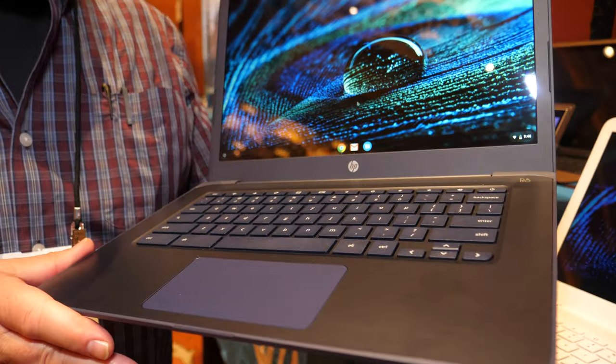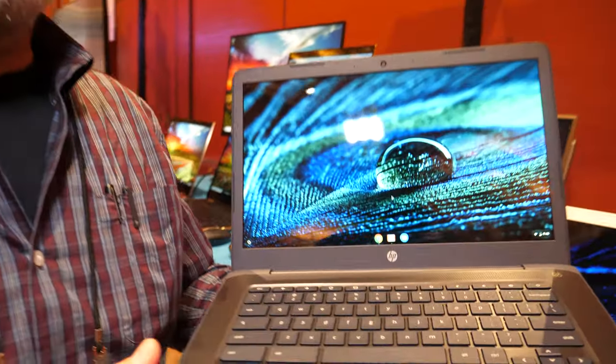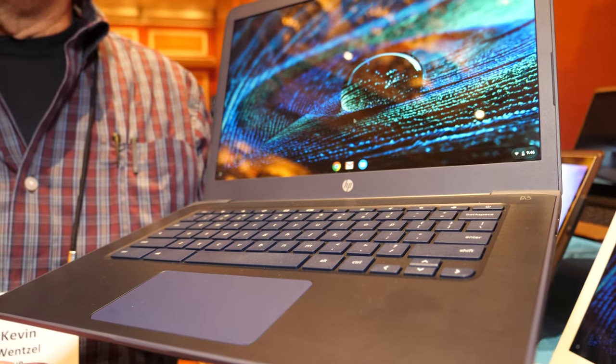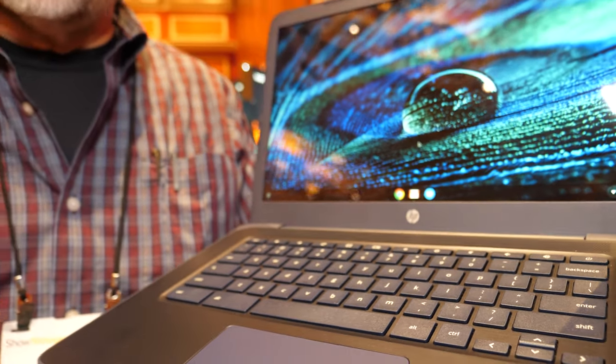I'm Kevin Wenzel, HP's Technical Marketing Manager for consumer PCs. The machine I got to show you today is the world's first Chromebook using an AMD CPU. Now that doesn't mean a whole lot to most users, but up to now we've only used Intel and ARM. It's a very capable processor, we're getting great performance, and we're able to build a 14-inch Chromebook at only $269 as a starting price.